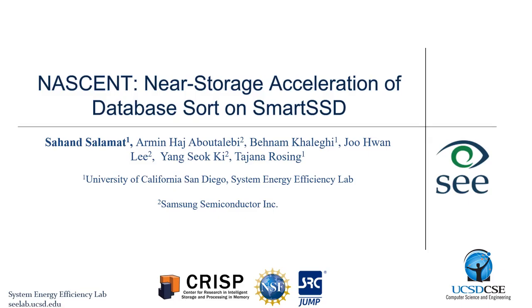Hello everyone. My name is Sahan from UC San Diego and today I'm presenting our work NASCENT, which is a near-storage acceleration of database sort on a smart SSD.